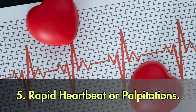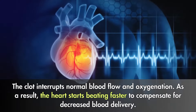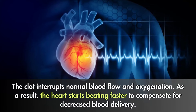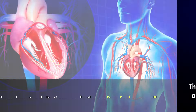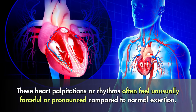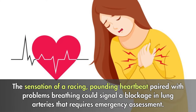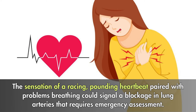5. Rapid heartbeat or palpitations. A sudden, rapid heartbeat or fluttering feelings in the chest may indicate that a blood clot has moved into the lungs. The clot interrupts normal blood flow and oxygenation. As a result, the heart starts beating faster to compensate for decreased blood delivery. These heart palpitations often feel unusually forceful or pronounced compared to normal exertion. The sensation of a racing, pounding heartbeat paired with problems breathing could signal a blockage in lung arteries that requires emergency assessment.